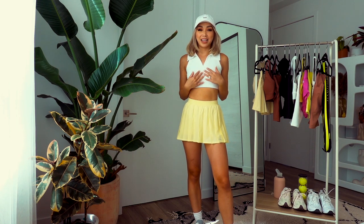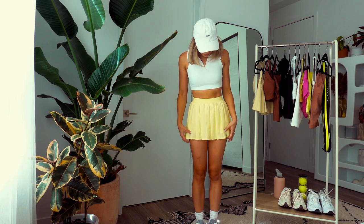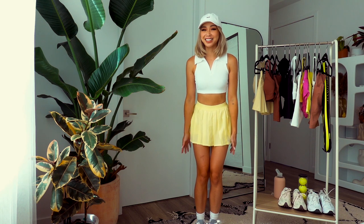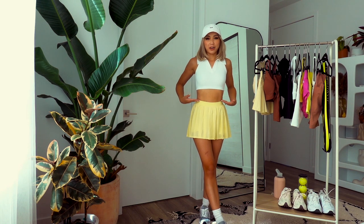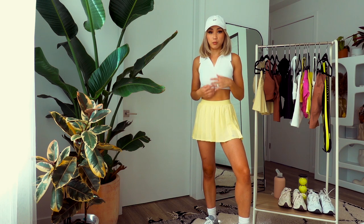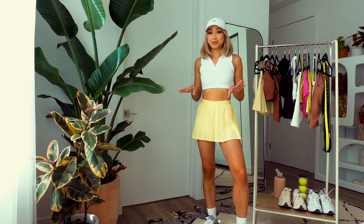Next up is that same top from Year of Ours but in white — of course I had to get both colors. This is paired with a different tennis skirt from Aloe. This one's a little shorter, which is nice because my legs can appear longer. I have a longer torso so the higher things I wear, the longer my legs look. I'm wearing extra small in both pieces, same as the black outfit. I actually wore this look to Target the other day and got a lot of looks, but it was cute.